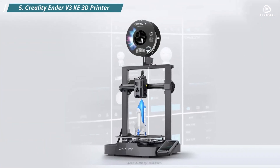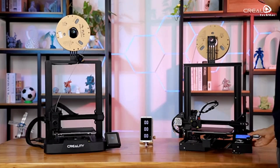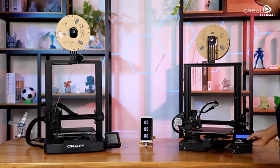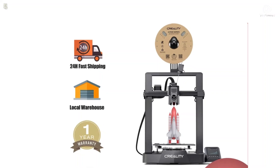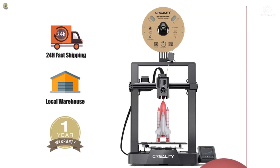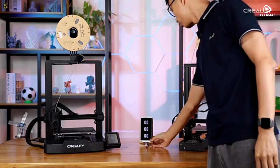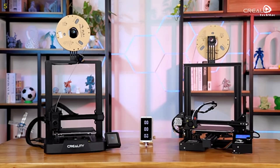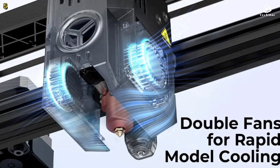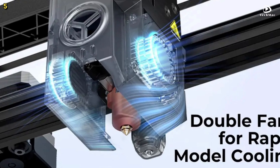Number 5: Creality Ender 3 V3 KE 3D Printer. The Creality Ender 3 V3 KE is designed for both enthusiasts and professionals who want to take their 3D printing to the next level. Offering a maximum printing speed of 500 mm per second and an impressive acceleration of 8,000 mm per square second, it stands out as one of the fastest 3D printers on the market.